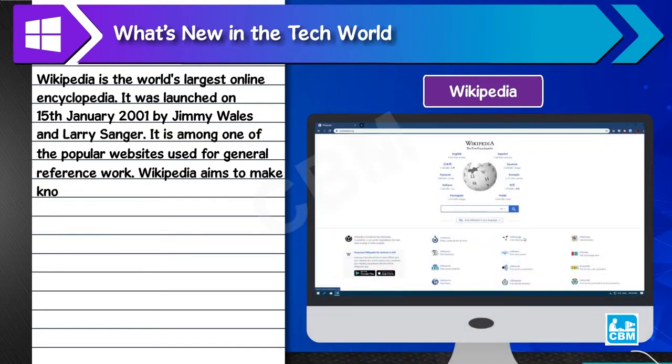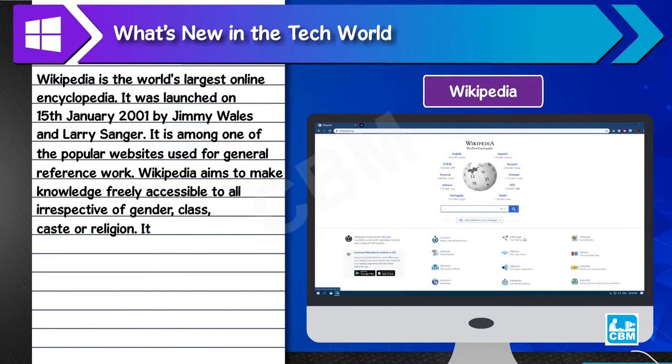Wikipedia aims to make knowledge freely accessible to all, irrespective of gender, class, caste or religion. It has over 40 million articles and information in over 300 languages.